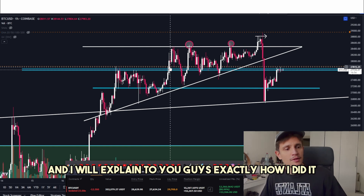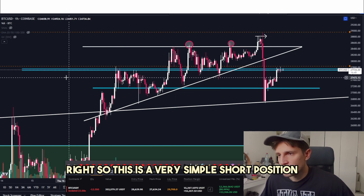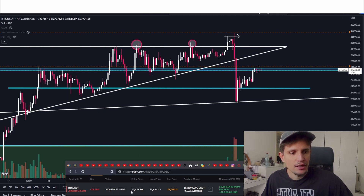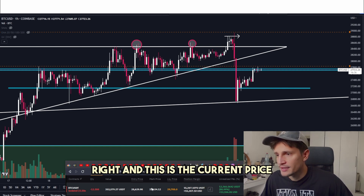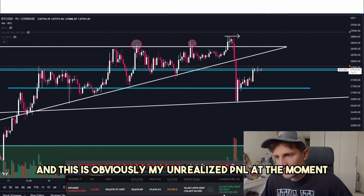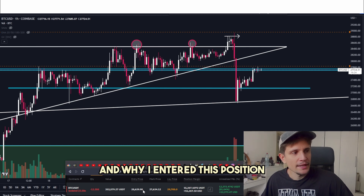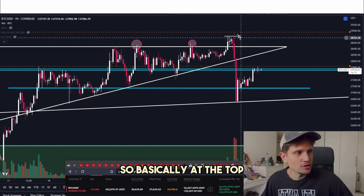So let's talk about my trade. I will explain to you exactly how I did it. This is a very simple short position on Bitcoin with about $353,000. We have here my entry price at approximately $28,629. This is the current price, here's my liquidation price, and this is how much I invested into my position, and this is my unrealized P&L at the moment.